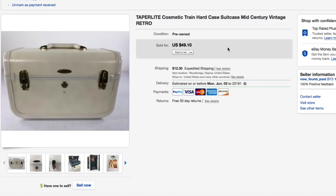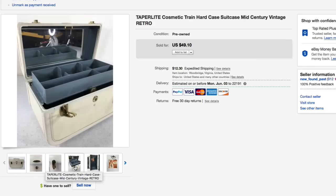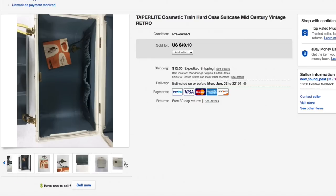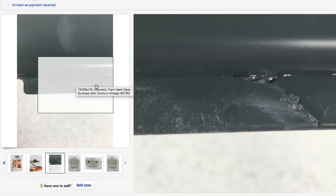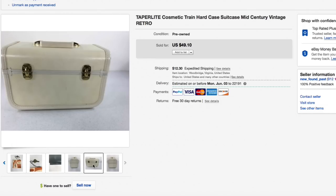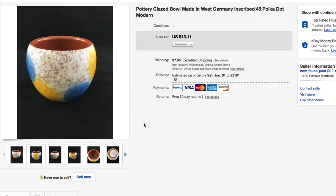The Taper Light cosmetic hard case — this little mid-century suitcase-style case was pretty cool. Had about $7.50 into it. It had its key, the mirror, but one tray had been broken when we bought it — I glued it back together, took a good photo of that, and noted it in the description. Priced accordingly, listed for $49.10, someone offered $41 and I accepted — $41 plus shipping.